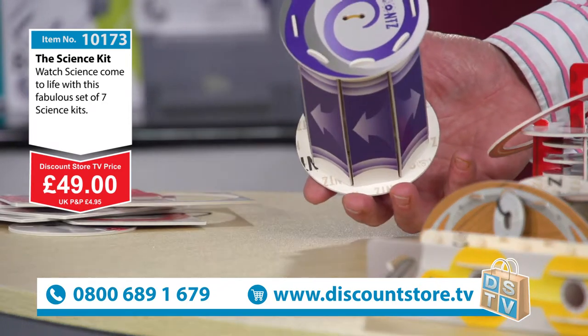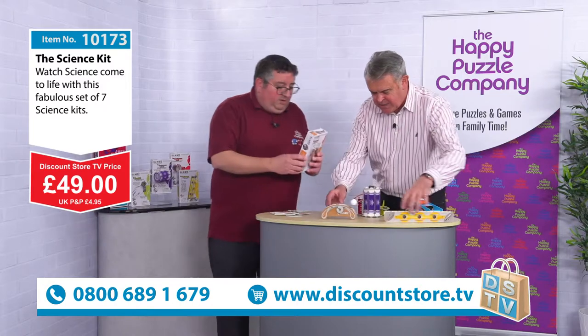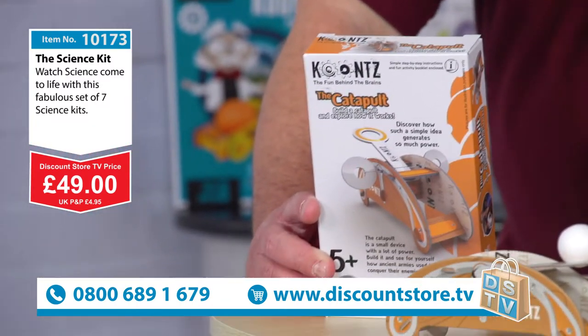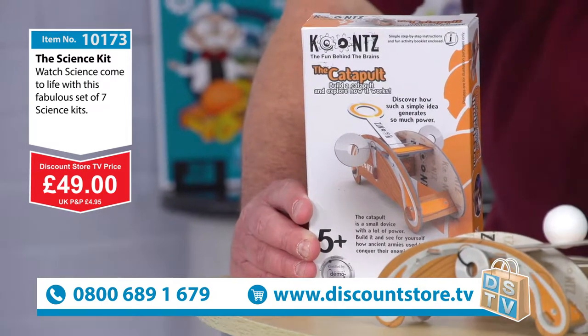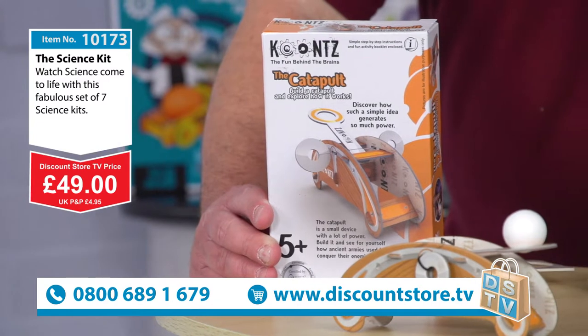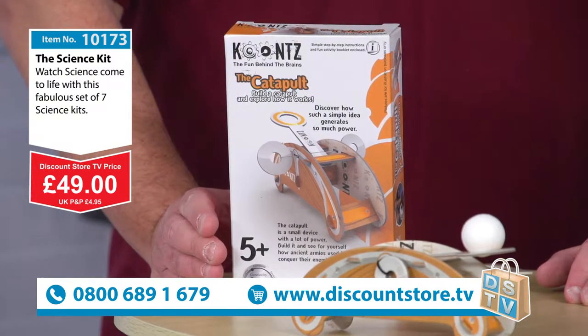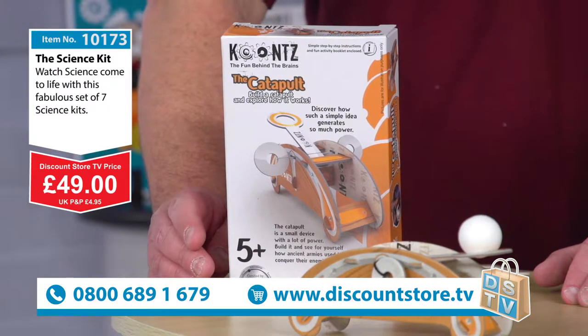Now we go on to number four, which is the catapult. It's basically a siege engine which is used to hurl projectiles - normally big stones - and they go back to as early as the ninth century BC. This is what you call a tension-powered catapult.